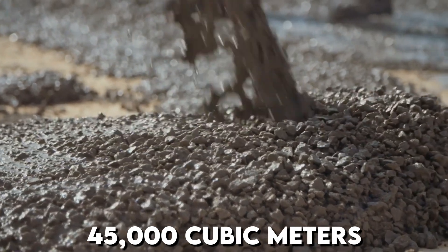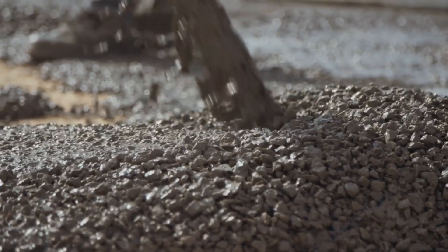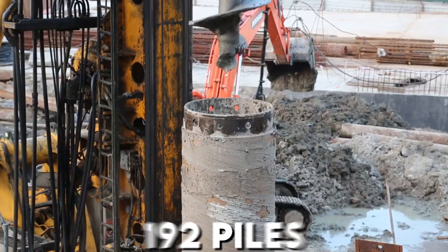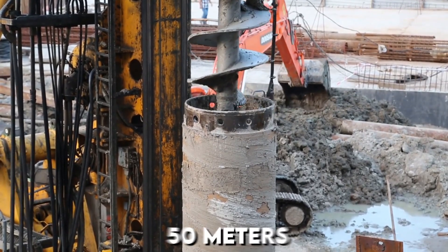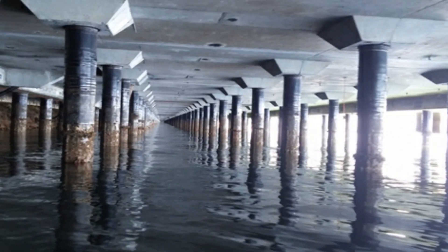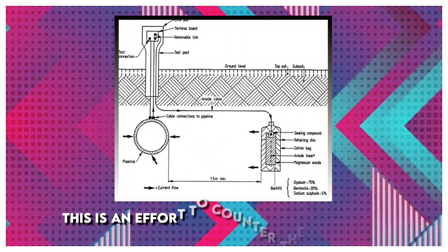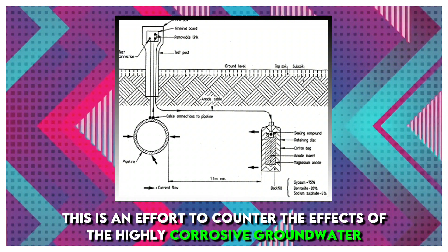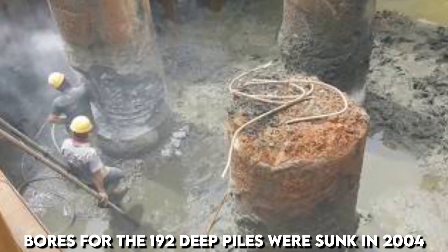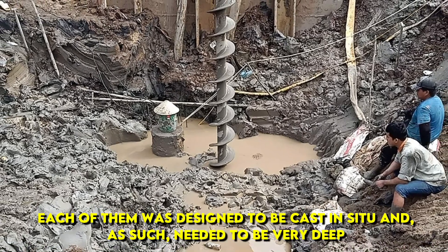Around 45,000 cubic meters of concrete, weighing more than 110,000 tons, were poured for the foundations — equivalent to 18 Olympic-sized swimming pools — with 192 piles running to a depth of over 50 meters. A high-density, low-permeability concrete was used in the foundations, as well as a cathodic protection system under the mat, to counter the effects of highly corrosive groundwater. Bores for the 192 deep piles were sunk in 2004, each designed to be cast-in-situ and very deep.